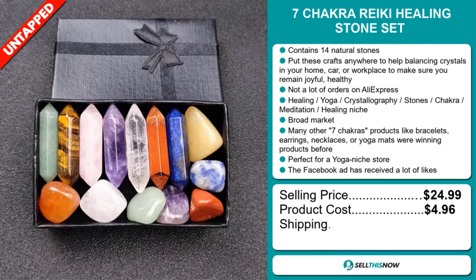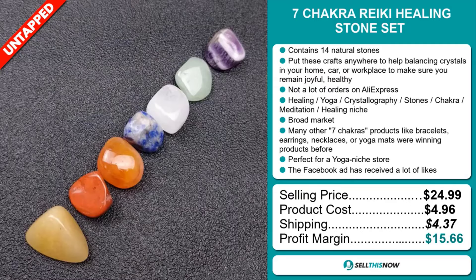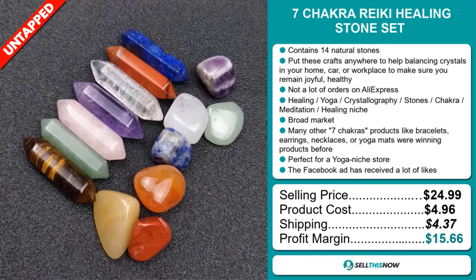Whereas the product cost is only $4.96. Shipping will set you back $4.37. So you're looking at a good profit margin of $15.66. Sell this now.